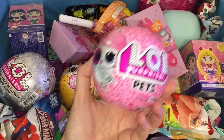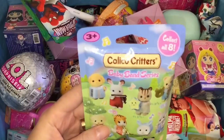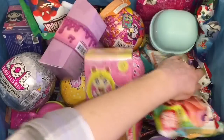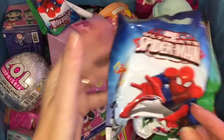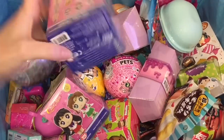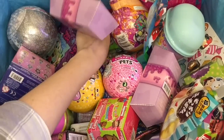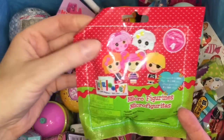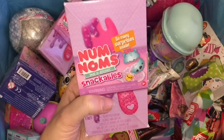First up, let's grab an LOL Surprise Pet from the I Spy series — that's cute! Then here's a Calico Critter Baby Band series blind bag, also awesome. We have an Ultimate Spider-Man figure, and I'm excited for that Homecoming movie. There's also a Sailor Moon Mystery Mini, a Lalaloopsie micro figurine, and finally a Nom Noms Snackable that comes with a little slime.